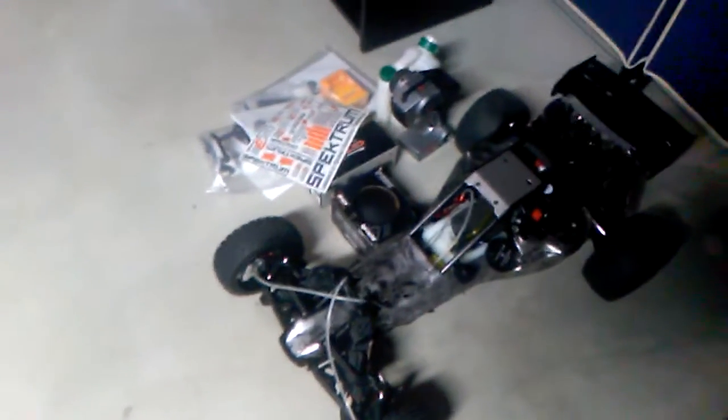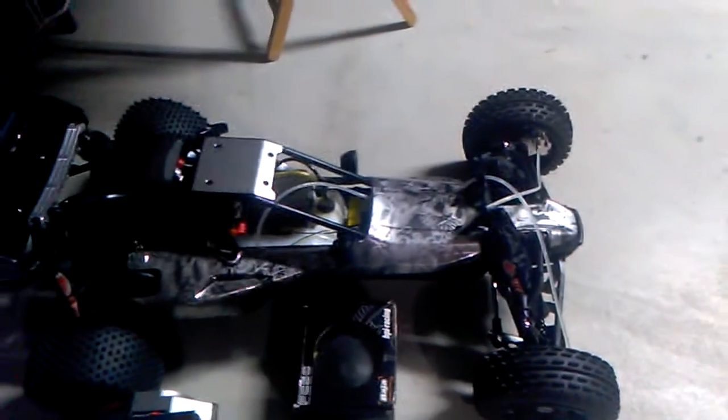Okay everybody, we're back with Dave's RC. As you can see, like I promised, I got everything cleaned up. I got this Baja ready to go on eBay — it's already posted on eBay.